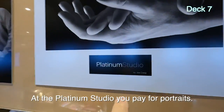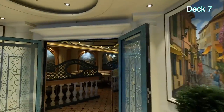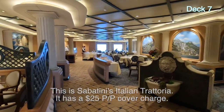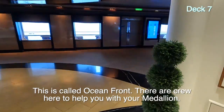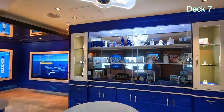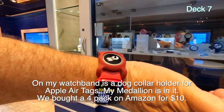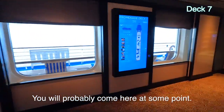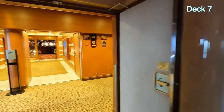This is the Platinum Studio — this is where you can have portraits taken for extra money. This is Sabatini's, the Italian Trattoria — they're having a sweet breakfast in here right now. It's $25 per person cover charge; I heard it was going up but it hasn't yet. This is Oceanfront — this is where you can get accessories for your medallion. I bought a pack of four on Amazon for 10 bucks; it goes on my Apple Watch. It's actually made for a dog collar but it works great.